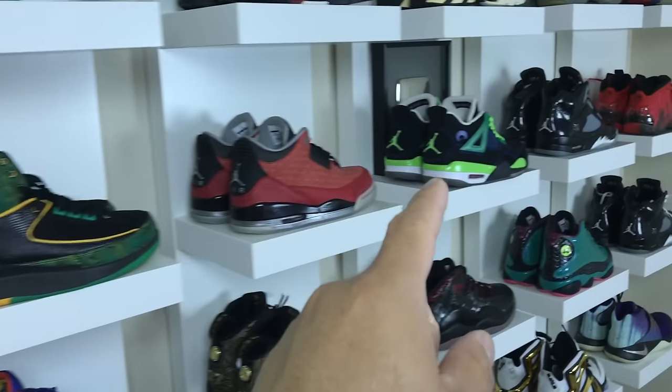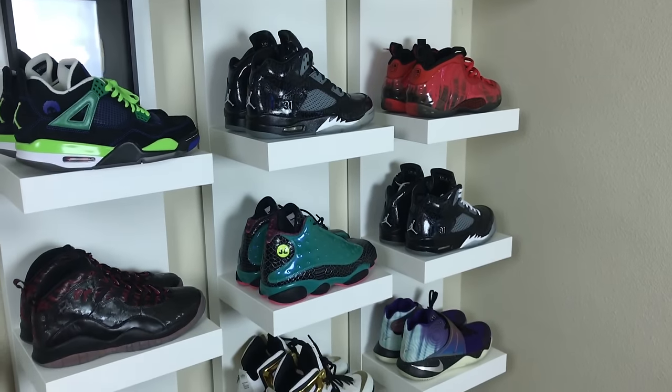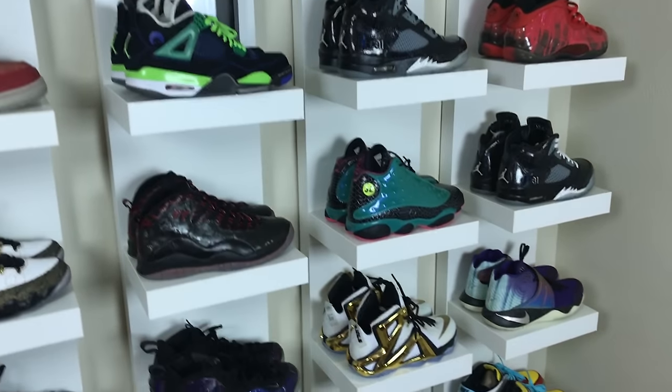Roshis from the Box Trolls movie. Then you have the entire Doernbecher series - so I got all of them finally - ones, twos, threes for the Jordans at least, fours, fives, then I have a couple extras over here, the foams, and then another pair of Isaacs.